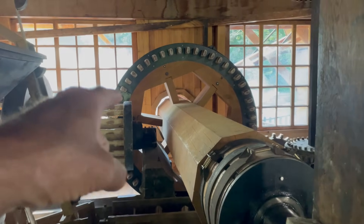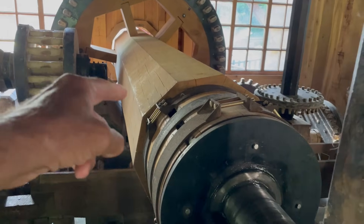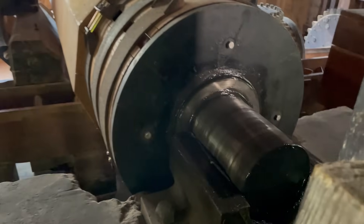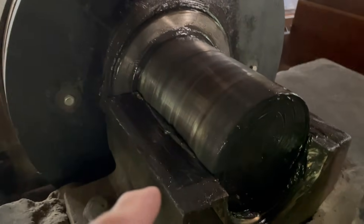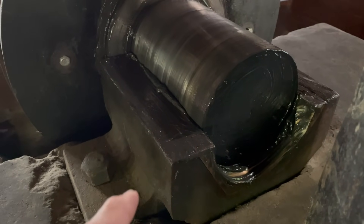Check out that bull gear back there — I think it got redone this year too. You can see the axle — that's all new. Again, I'm assuming that's white oak. And here's another inboard bearing. It doesn't have a bearing cap on it — it just sits in the block. Probably the weight is enough to hold it down.